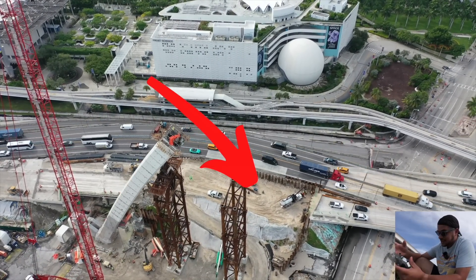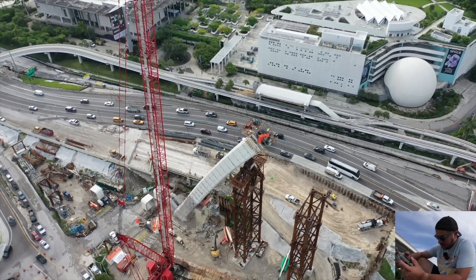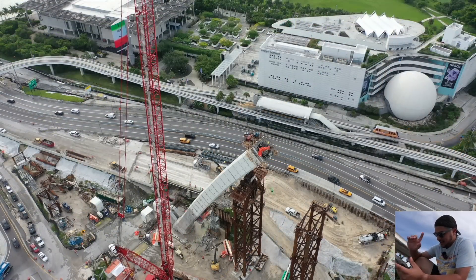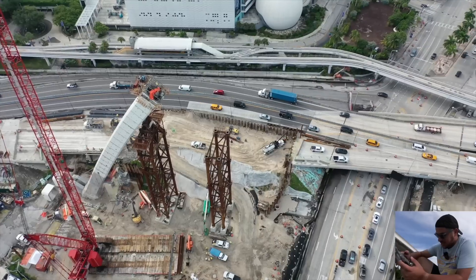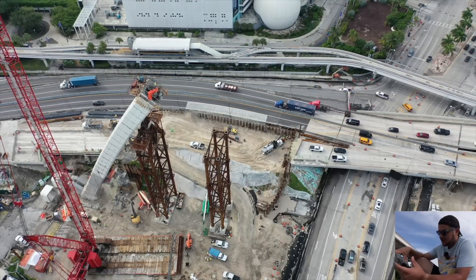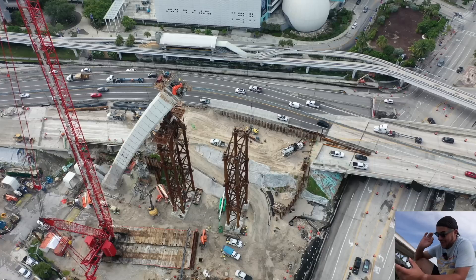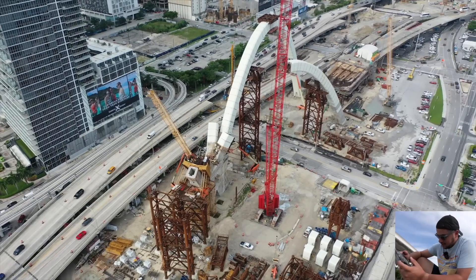They're still working on arch six's cofferdam. They created a bypass — that black roadway where cars are going east and west — which opened over the past year in order to demolish the old I-395 that used to sit right there, clearing the way for arch six. Arch five currently has 17 segments placed out of a total of 86. It will be the tallest arch, the longest arch, with the most segments.